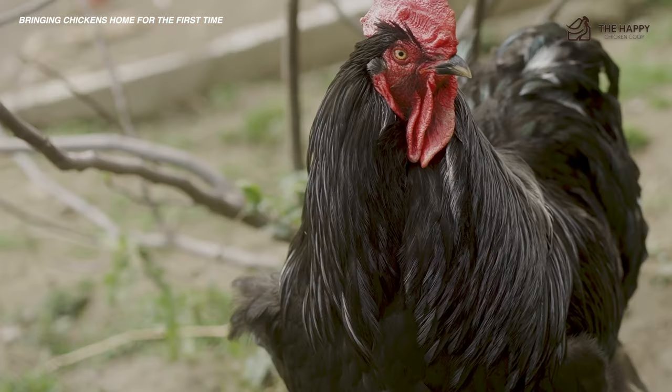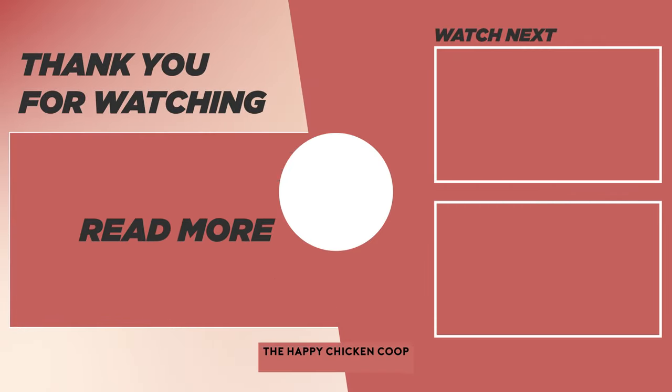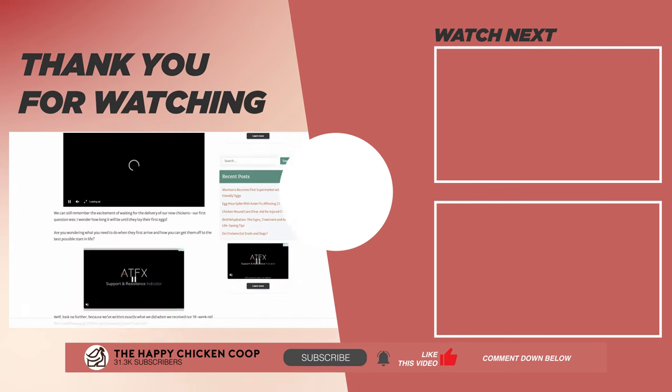If you find this video helpful, please be sure to check out the linked video. That's going to do it for us here at the Happy Chicken Coop YouTube channel. If you find our content interesting and learned something new, like the video and subscribe to the channel. I hope you have a great day and we'll talk to you soon.